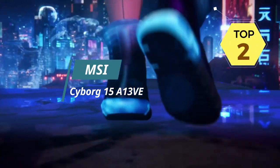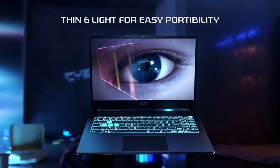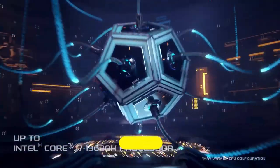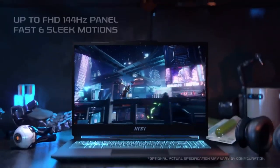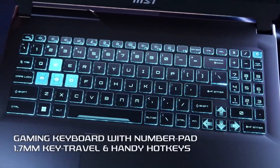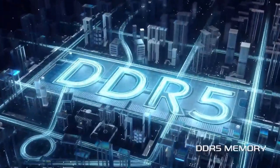The MSI Cyborg 15A13VE is a gaming laptop that has recently hit the market with its unique name and intriguing features. It packs a punch in terms of performance — with a powerful processor and dedicated graphics card, it delivers exceptional gaming performance and handles demanding tasks with ease. One standout feature is its innovative, futuristic aesthetic with unique angles and lighting effects that set it apart from other gaming laptops. Additionally, the MSI Cyborg 15A13VE offers an impressive cooling system, utilizing advanced cooling technology to keep temperatures low during intense gaming sessions.